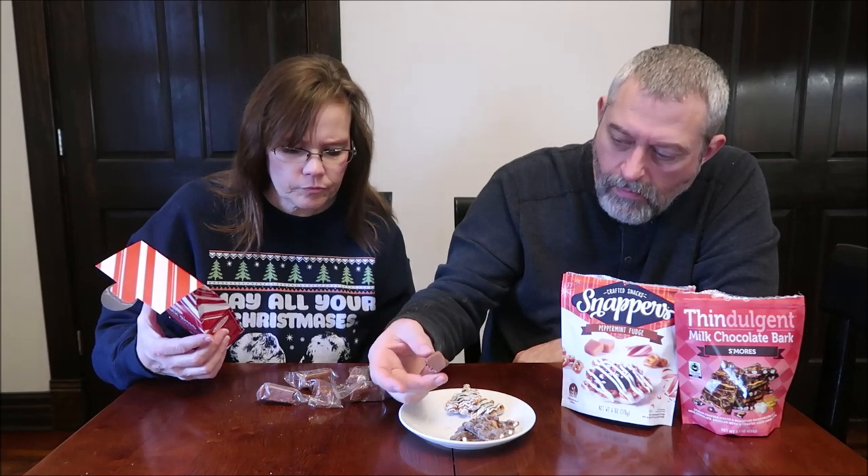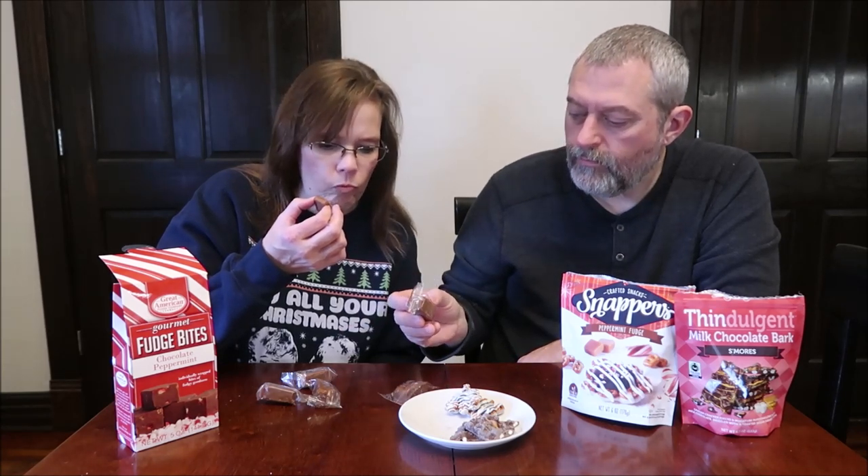There are supposed to be peppermint pieces in there, but I don't really see a lot. My piece did not have any peppermint pieces in it, and mine didn't either. I do get a teeny tiny hint of peppermint, but if you blindfolded me and gave me that without telling me, I wouldn't have even picked it up. Knowing it's there, I pick it up more just because I know. If you didn't tell me there's peppermint in there, I would never guess that.